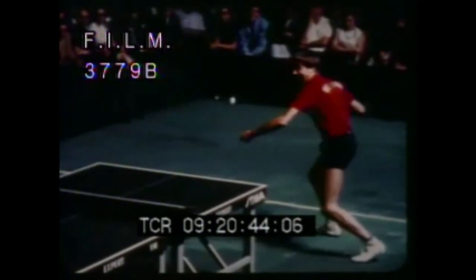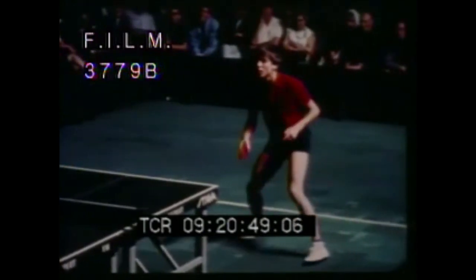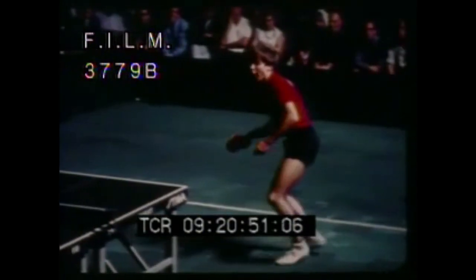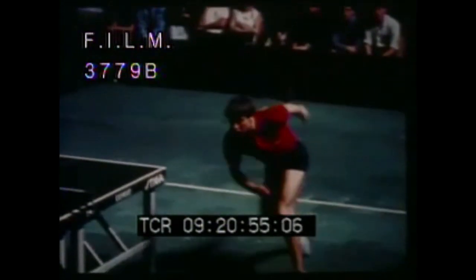Notice, too, the facial contortions this boy goes through. Also, the jump — that really gives him the extra power. There it is: right to left, top spin right across his body.